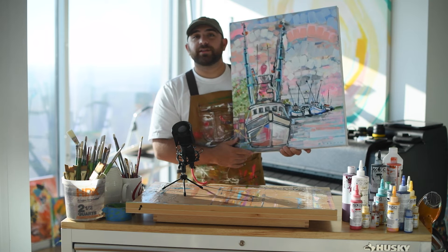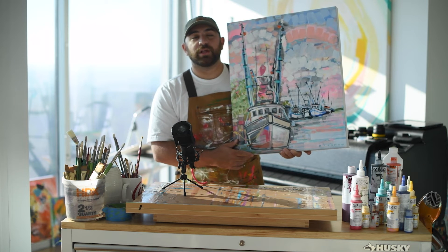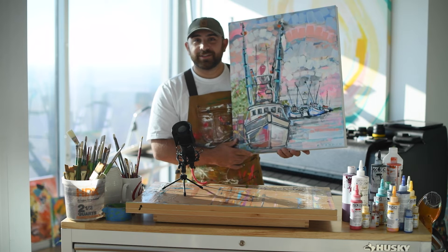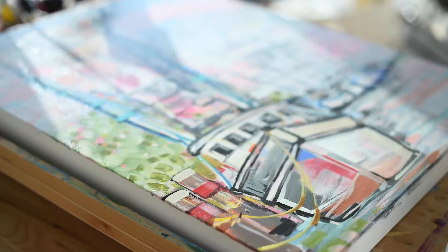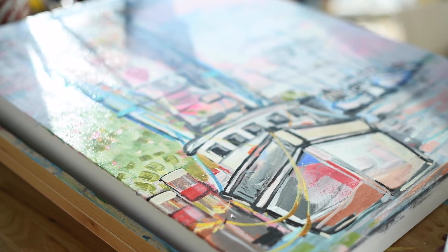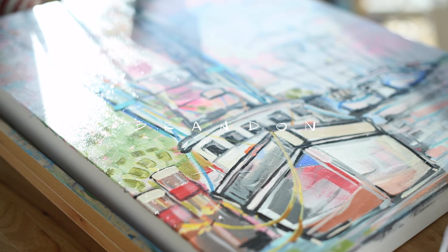It's also available in print and the pricing for the original is in the description below. As soon as it sells it will be removed from our digital gallery. Stay tuned for more and thanks so much. To see more available pieces just like this, subscribe to my YouTube channel Brandon Artco.